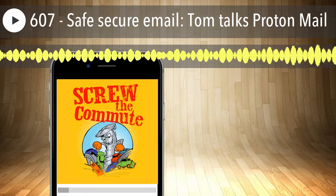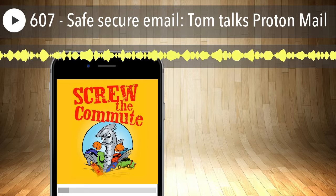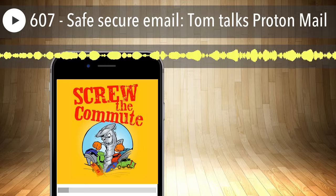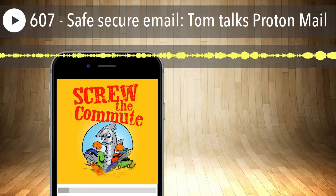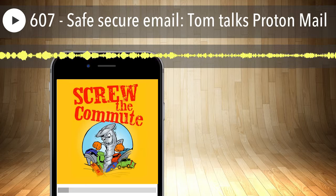Welcome to Screw the Commute, the entrepreneurial podcast dedicated to getting you out of the car and into the money, with your host, lifelong entrepreneur and multimillionaire, Tom Antion.